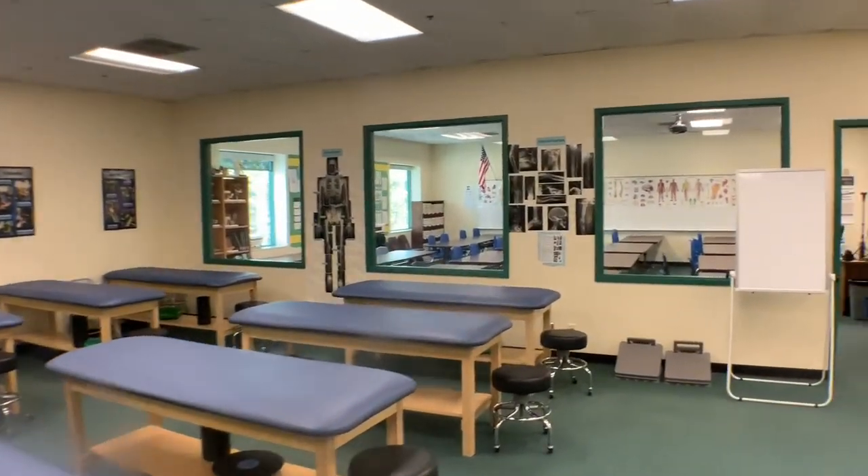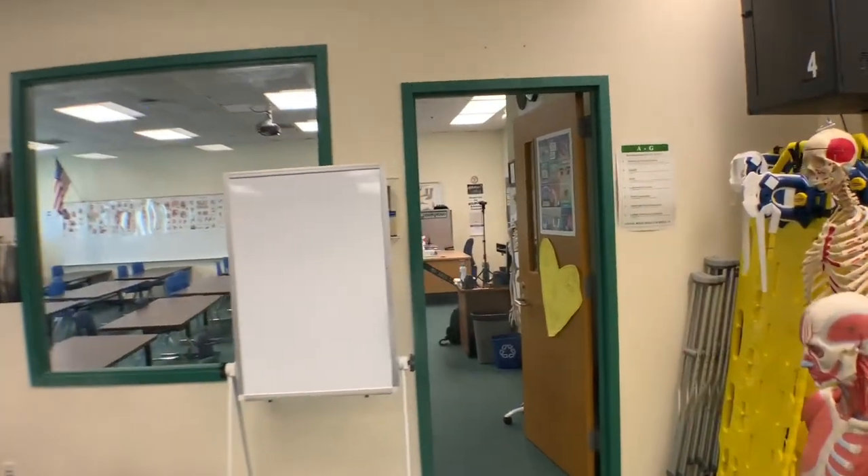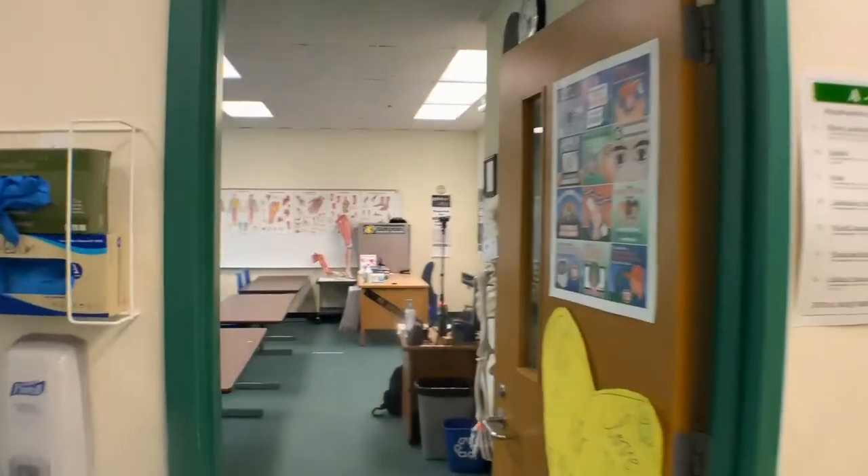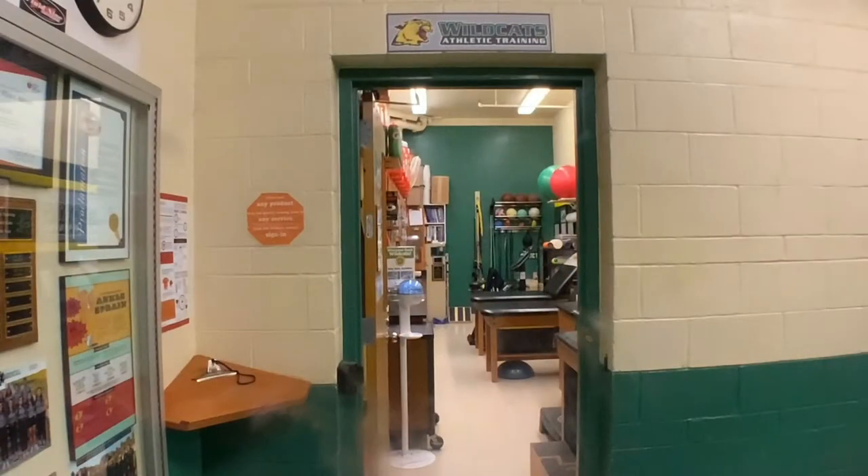Hopefully I'll get you guys into my classroom where we can learn some skills lifelong related to medicine, health, fitness, and life. I'm going to take you guys down to the athletic training room now and show you a little bit about that. Welcome to the athletic training room.